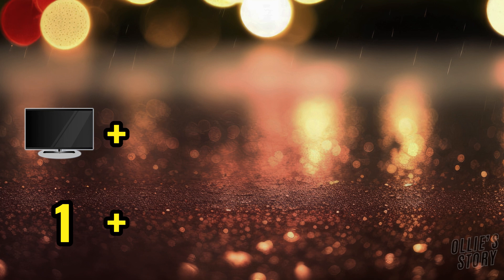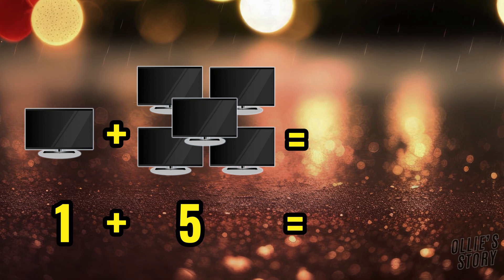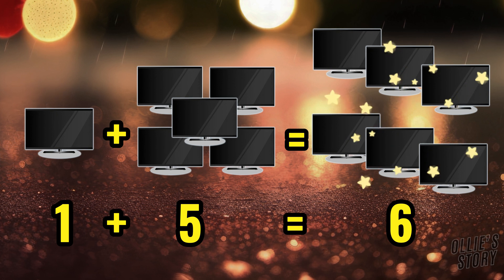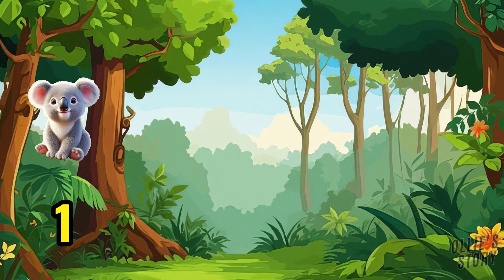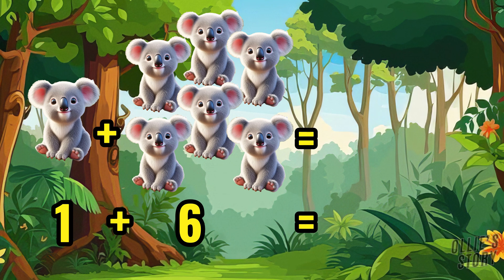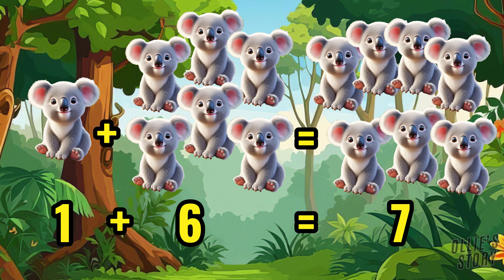One television plus five televisions equals six televisions. One koala plus six koalas equals seven koalas.